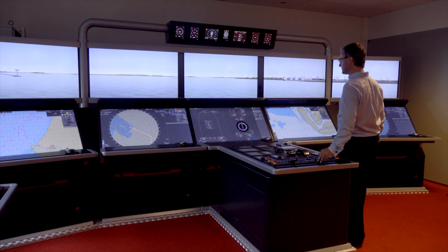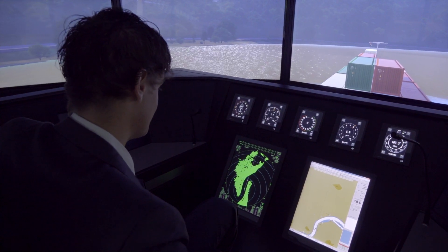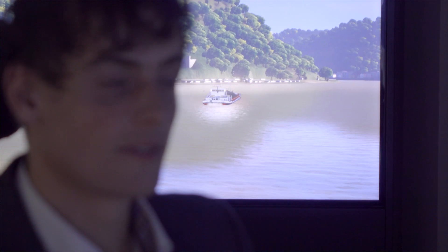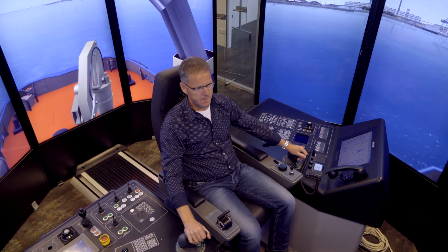We also show customers the VSTEP possibilities. We use it for different types of education and training — for secondary training for the younger ones to do their part of their examination on the canals and rivers. We use it for vocational training: tug handling, VSTEP supra handling, harbour towage, assessments, and train-to-training programs. In all these training programs, the simulator is of great use.